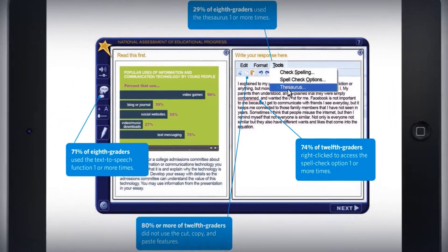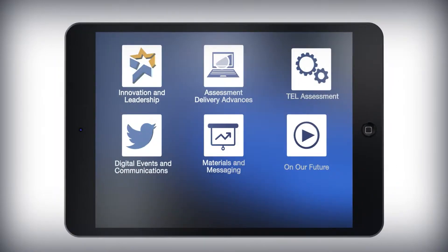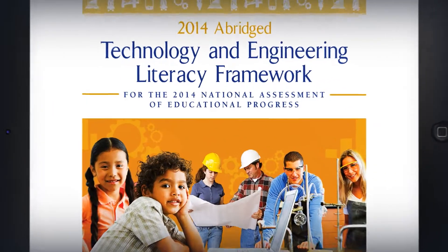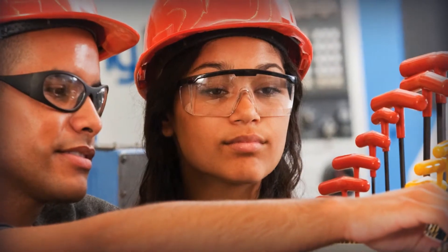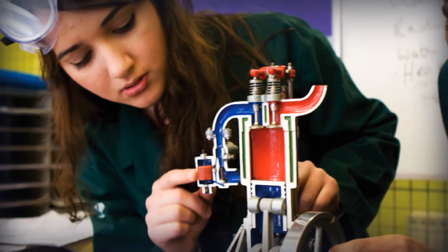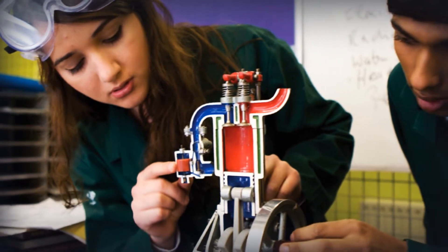The 2014 NAEP Assessments in Science and Technology and Engineering Literacy are the next of the many computer-based assessments to come. The Governing Board championed the development of the Technology and Engineering Literacy Framework, designed with computer-based interactive tasks and real-world scenarios, to test the next generation of inventors and thinkers.